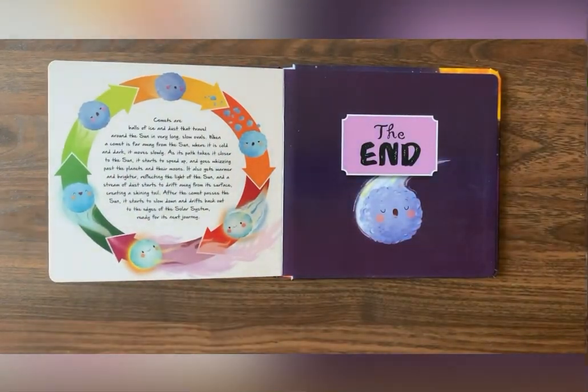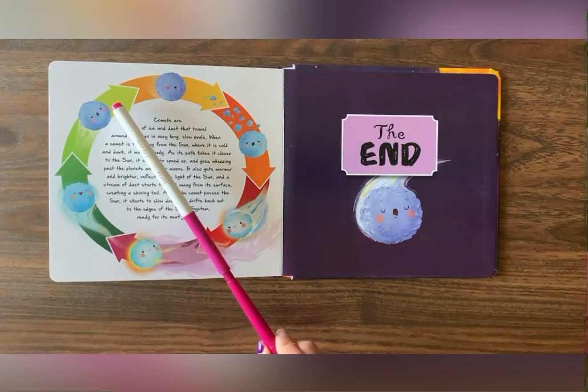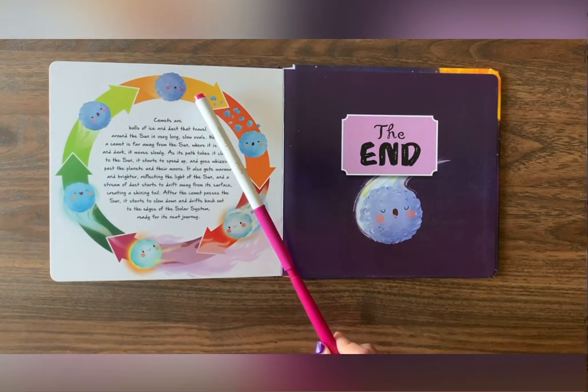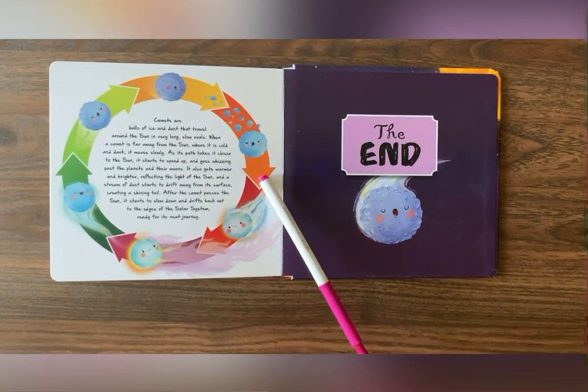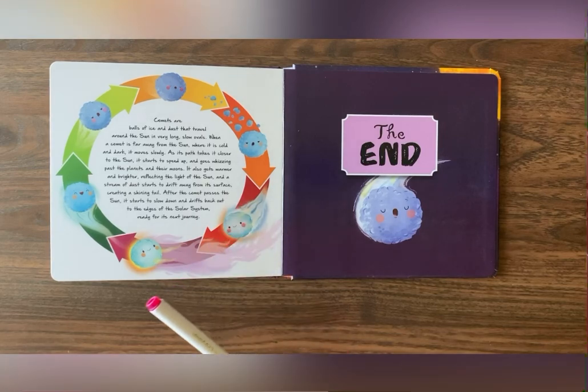All right! Look at all these colors! Can you name them? We have green, yellow, orange, red, pink, purple, and dark green!